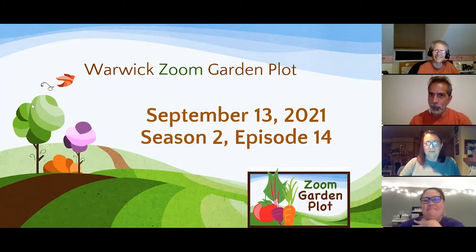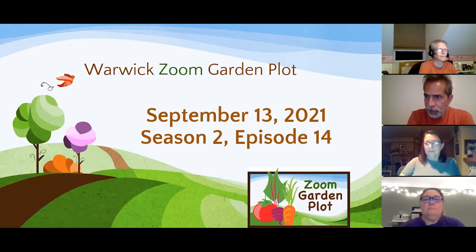Hello everyone, welcome to the Warwick Zoom Garden Plot. Today's September 13th, which is Season 2, Episode 14. We're getting near the end of the season, but people are probably still producing a lot of tomatoes, peppers, and so on. Probably a few more weeks of production and then wrapping it up. Today we have a lot of things to cover.